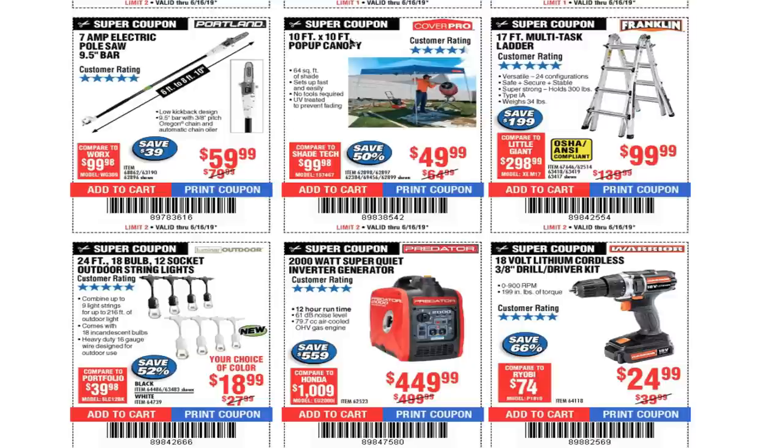10-by-10-foot pop-up canopy for $49.99 — great for camping season and being outdoors. I believe I saw some at Walmart for $44 a few weeks back but haven't seen them at that price again, so $49.99 is not a bad deal.